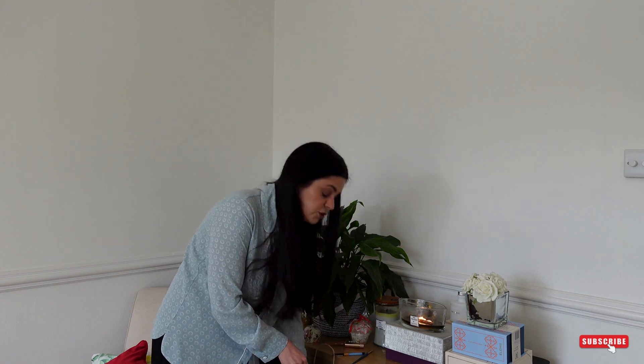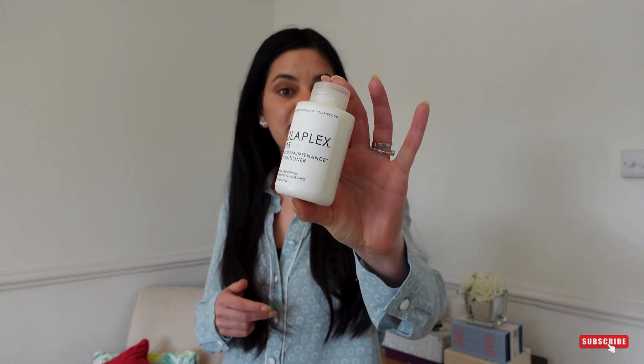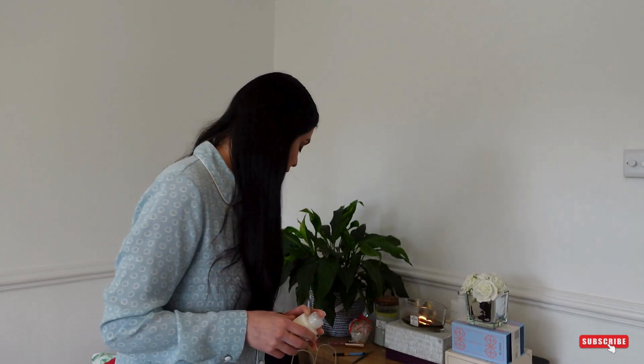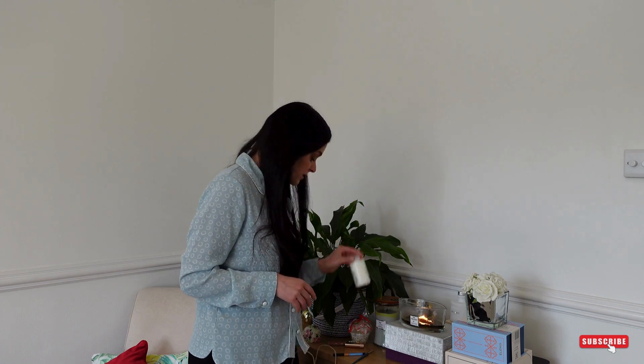I actually bought shampoo from Olaplex and I like it a lot. I thought I would try this conditioner as well, so I'm looking forward to letting you know how it goes because I heard good things about it. So let's see.